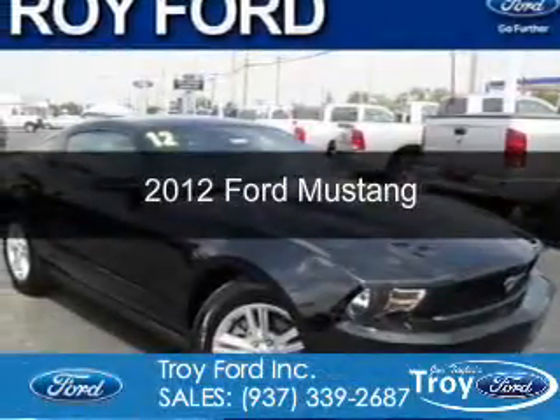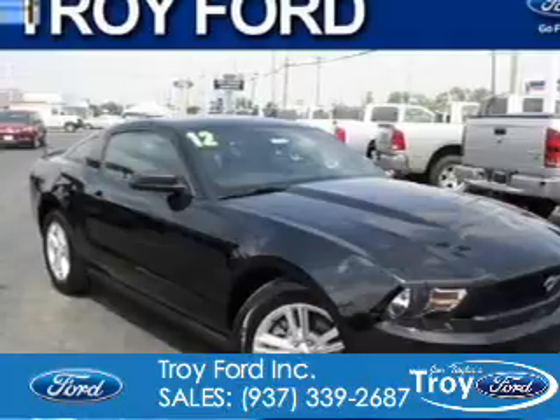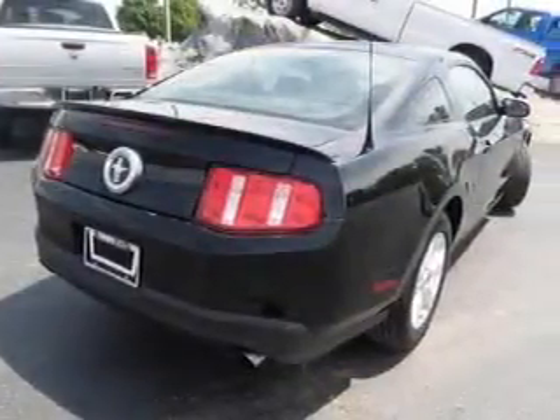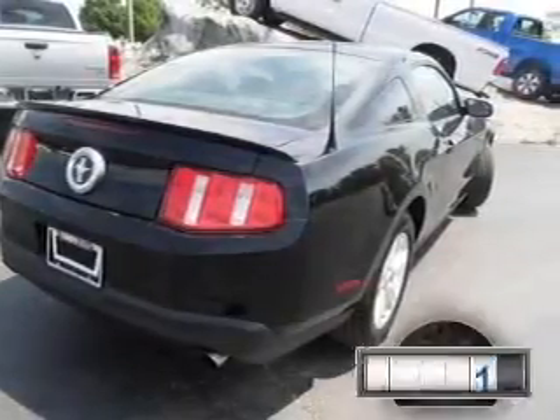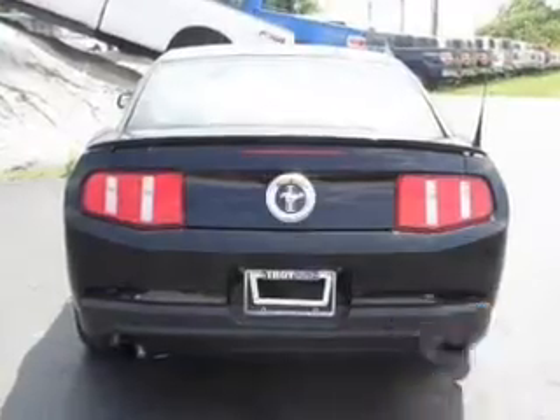This is a certified pre-owned 2012 Ford Mustang, powered by rear-wheel drive, a 3.7-liter six-cylinder engine, and a six-speed automatic transmission. With fewer than 15,000 miles, this vehicle has a long road ahead.